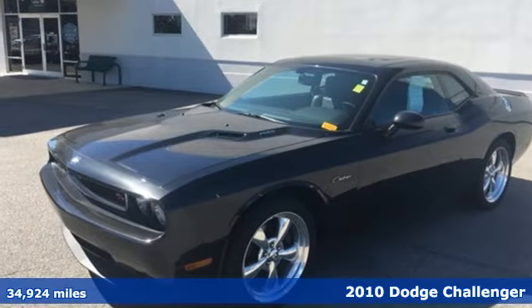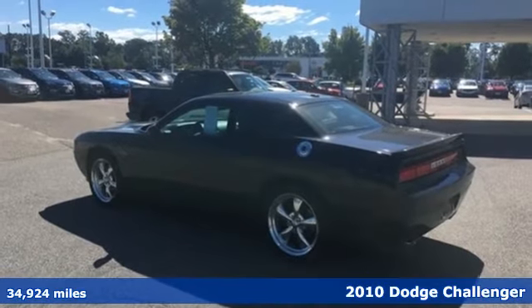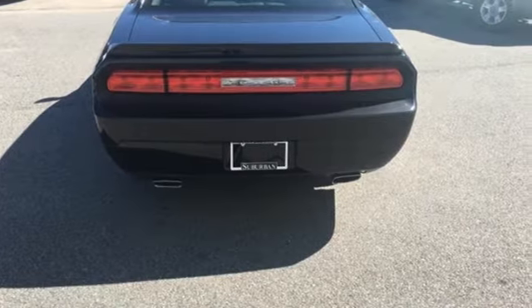Here's a 2010 Dodge Challenger. This high-performance, high-tech car is loaded with standard features, including air conditioning, power locks, traction control, and a premium sound system.